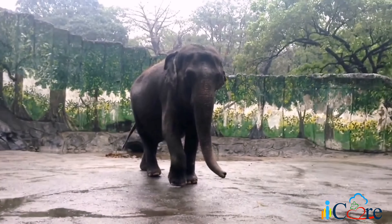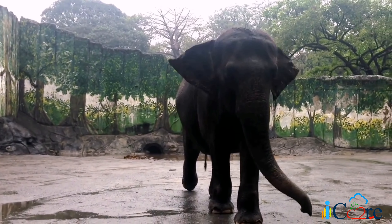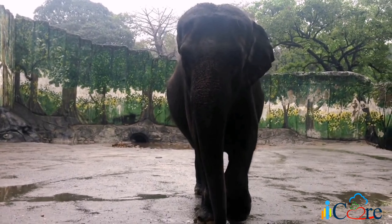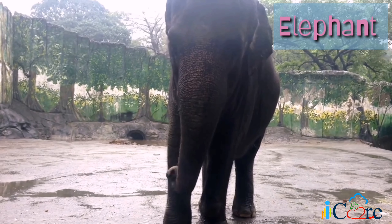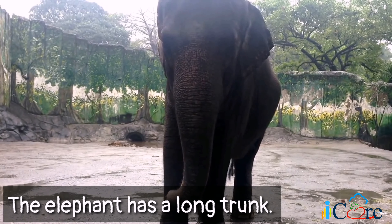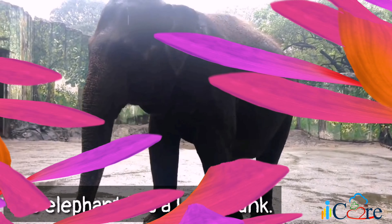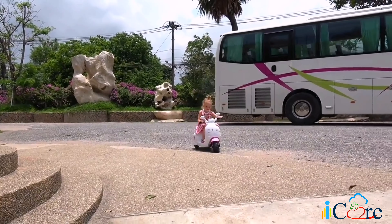Here comes the big animal! Do you know what animal this is? Yes, an elephant! How would you describe its trunk? Very good! The elephant has a long trunk! Aside from animals, what else do you see at the zoo? Look! What is that little girl doing? That's right! The little girl is riding a scooter!